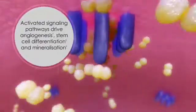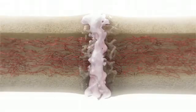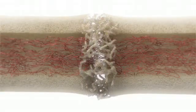This activates multiple signaling pathways that work to drive new blood vessel formation, stem cell differentiation into chondrocytes and osteoblasts, and mineralization, all of which are necessary for bone repair.